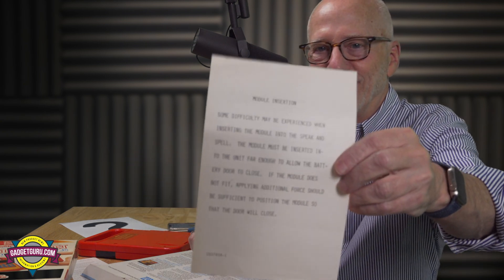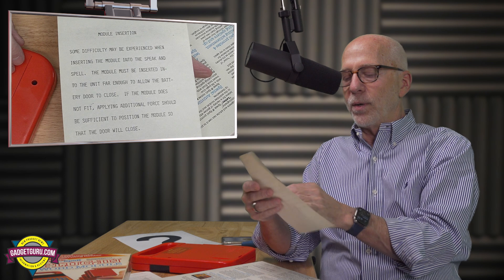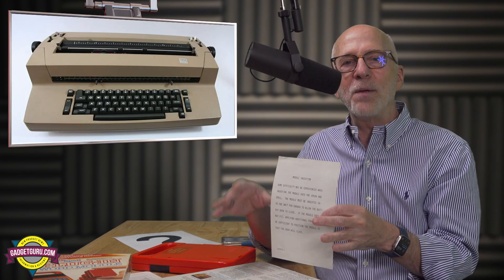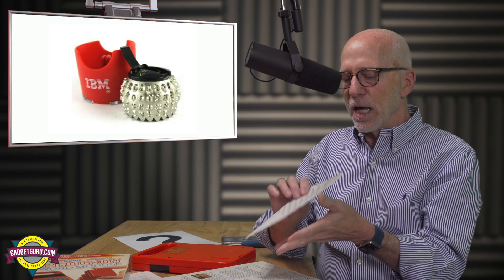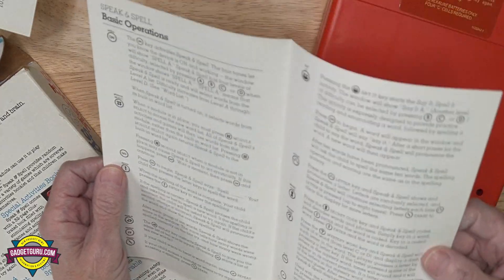I remember this. You know what's interesting — let me hold this up to the camera. This was typed on an IBM typewriter and then copied. These were those IBM typewriters with the little ball. This was the standard font we used in all Texas Instruments communications in the office or when writing letters. This is a little note about caution when inserting the module and how to do it properly. We have the parent's guide.